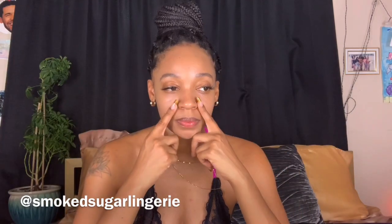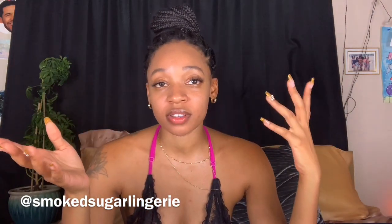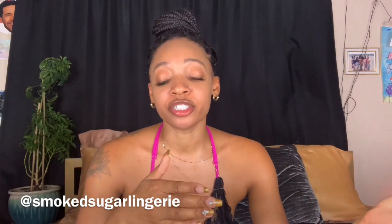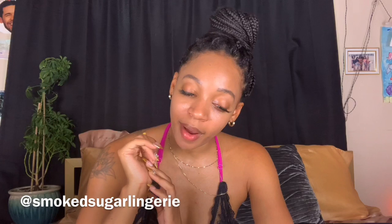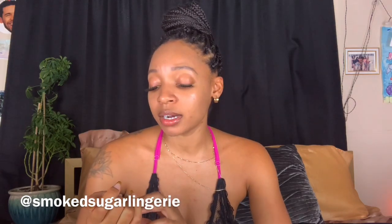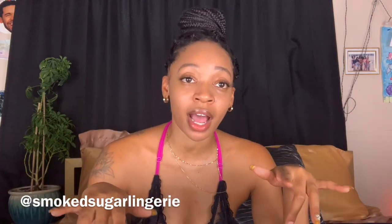If you buy on Saturday after the post office closes, your shipment will be shipped on Monday. That's how we do it around here. I hope you guys enjoyed that — make sure to always leave me feedback on what kind of stuff you like and what you would like to see in my shop.